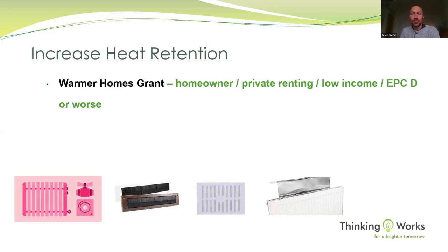Loft insulation is like a hat and wall insulation is like a coat — the difference they make is significant. To apply for that grant you need to be either in your own home or privately renting, although a landlord does have to top it up. You need a low income or a qualifying benefit, and the property has to have a poor energy rating, but we can do all of that assessment for you.